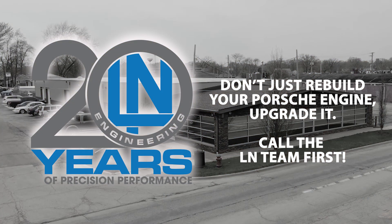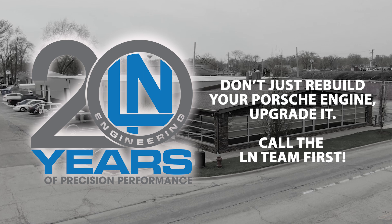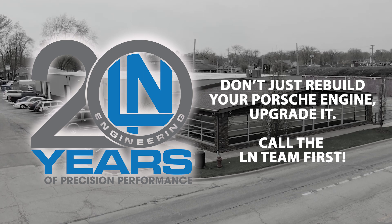Don't just rebuild your Porsche engine — upgrade it. Call the Ellen Engineering team first. You'll be happy you do.